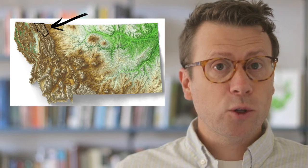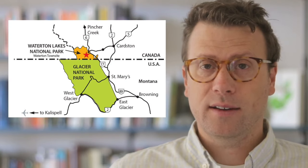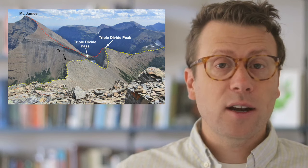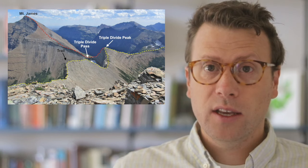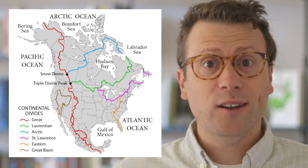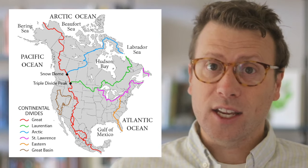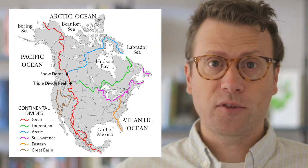Glacier National Park is located in northwest Montana and borders Waterton Lakes National Park in Canada. Together, the two parks constitute the Waterton-Glacier International Peace Park. Glacier National Park contains two continental divides that come together at Triple Divide Peak. Streams on the west side of the park drain into the Pacific Ocean, streams on the northeast drain into Hudson Bay, and streams in the southeast drain into the Gulf of Mexico.